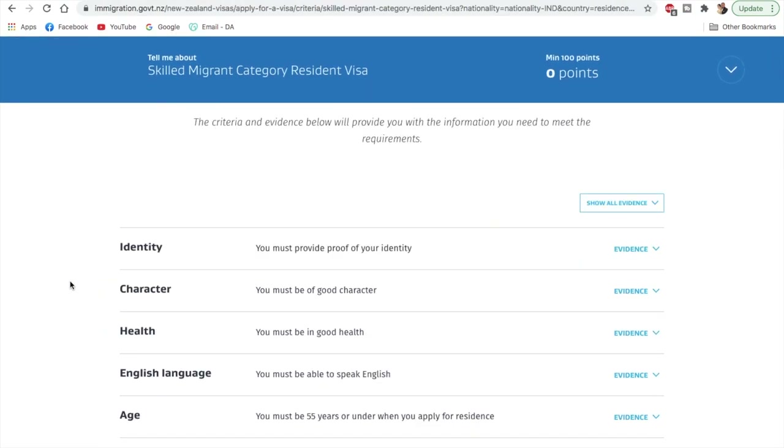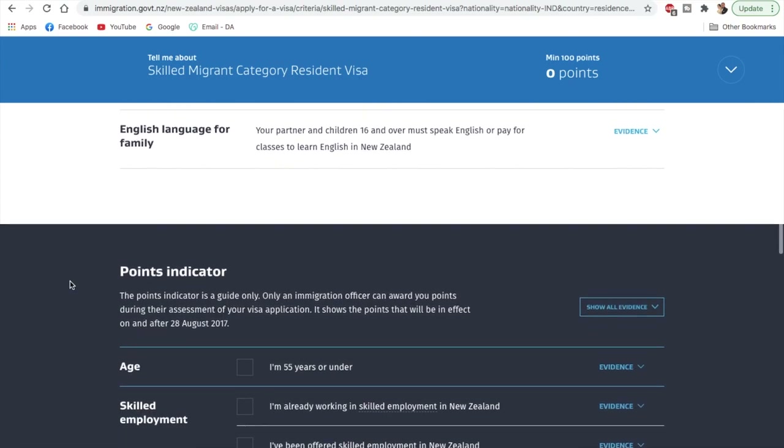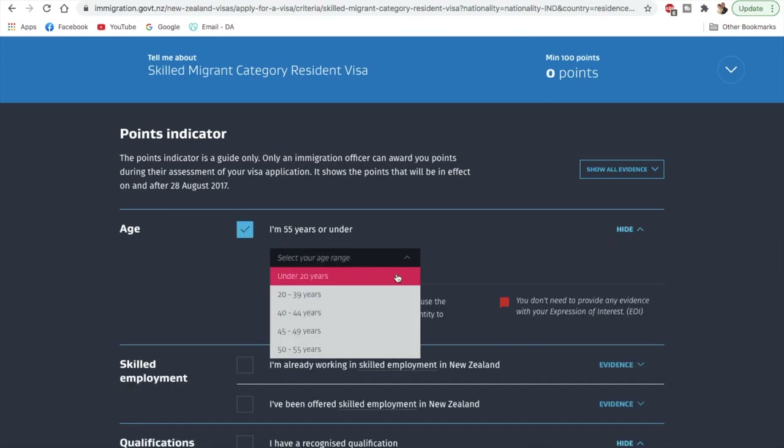On this page they've mentioned all the details about which documents would be required — I'll provide the link in the description box below if you're interested. We'll quickly move on to the points indicator, which is the calculator through which you can calculate your points.